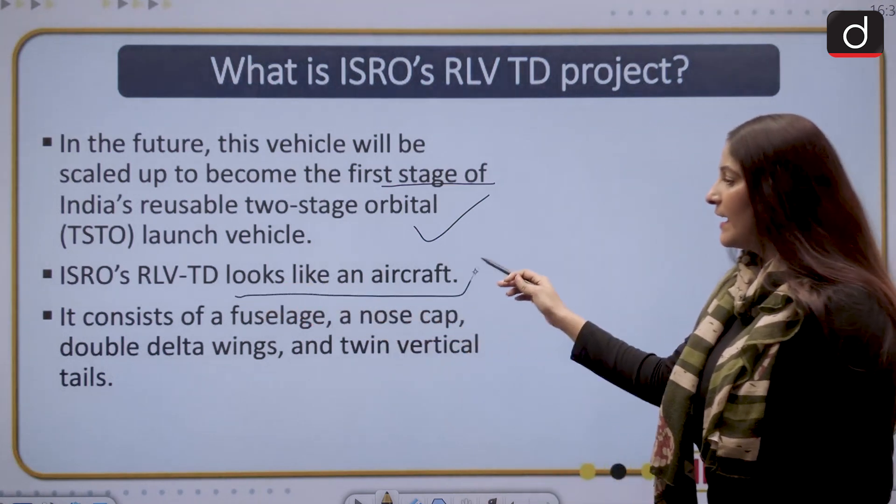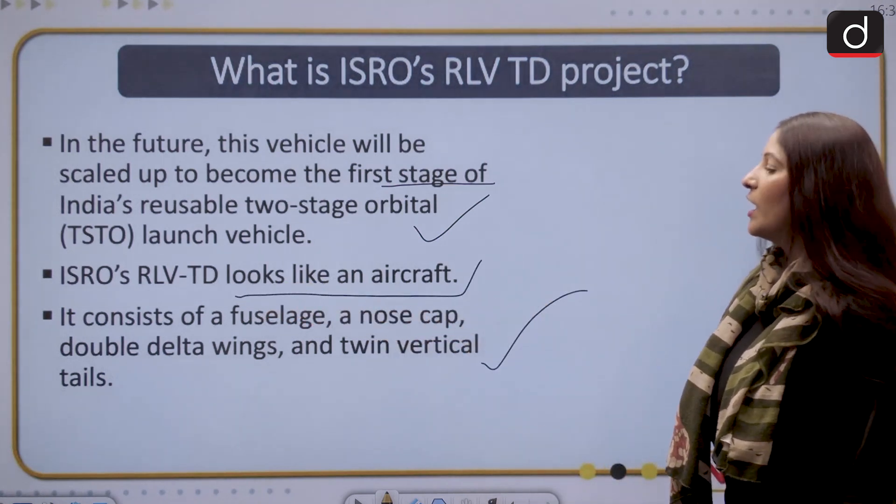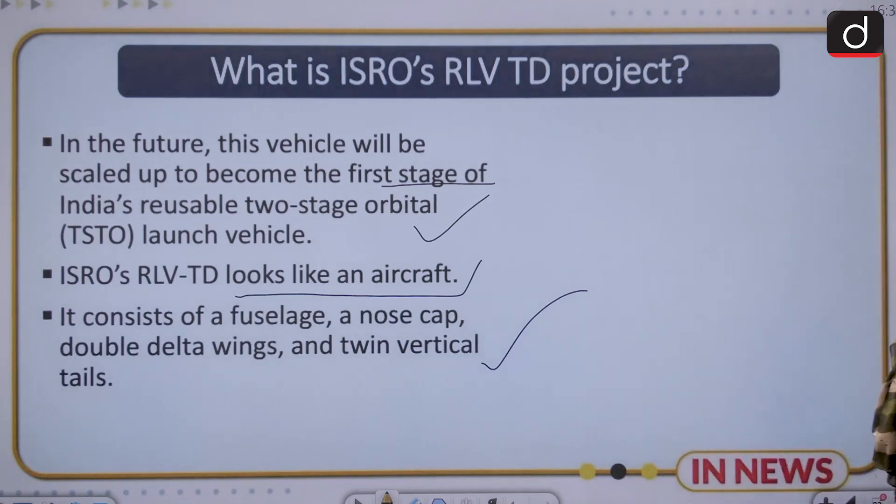ISRO's RLV TD looks like an aircraft and consists of a fuselage, a nose cap, double delta wings, and twin vertical tails.